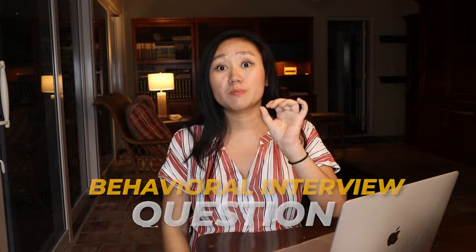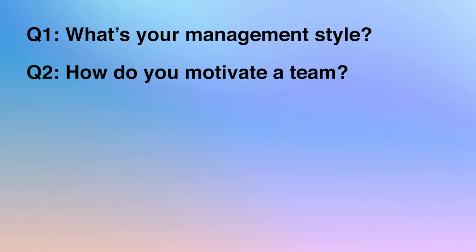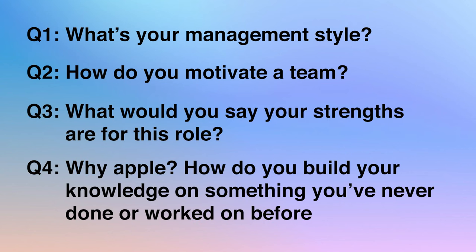More than half of Apple's interview questions are behavioral-based. For example, question number one: what's your management style? How do you motivate the team? What would you say your strengths are for this role? Why Apple? How would you build your knowledge on something you've never done before? For all those questions, make sure to use the 3x2 framework — get to the point with 3 bullet points, each with 2 sentences: a summary upfront and an explanation.